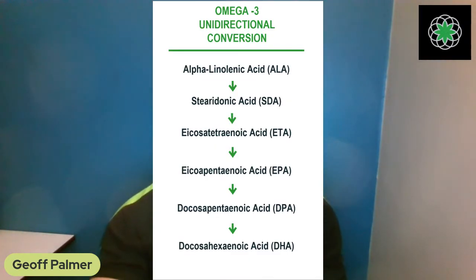What happens when you introduce something in its preformed state when the body has a system of converting and utilizing all six forms? Take testosterone as an example: the body converts through a pathway and can also convert to estrogen, DHT, and more. If you interrupt that pathway by taking preformed testosterone from outside the body, it sends the whole system out of whack — you can even permanently shut down your own natural testosterone production.